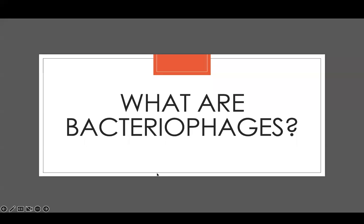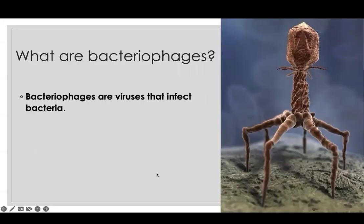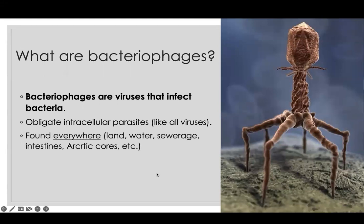So what are bacteriophages? They're viruses that infect bacteria. They come in all sorts of shapes and sizes. They are obligate intracellular parasites — like viruses, they depend for their replication on the cell they invade, in this case bacteria. And they are found absolutely everywhere: on land, in water, in sewage, in your intestines right now, in the Arctic cores, in the Sahara desert. If there is bacterial life, there are bacteriophages.